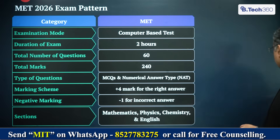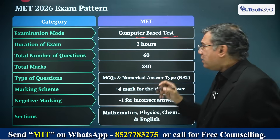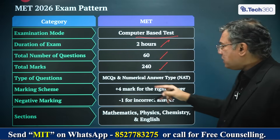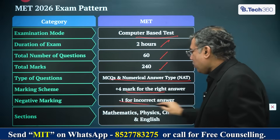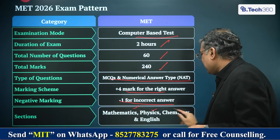The Manipal entrance test examination pattern is a computer-based test, home-proctored, 2 hours long, with 60 questions and 240 marks — so 4 marks for each correct answer. It's all MCQ and numerical answer type, with negative marking as well. The subjects are mathematics, physics, chemistry, and English.